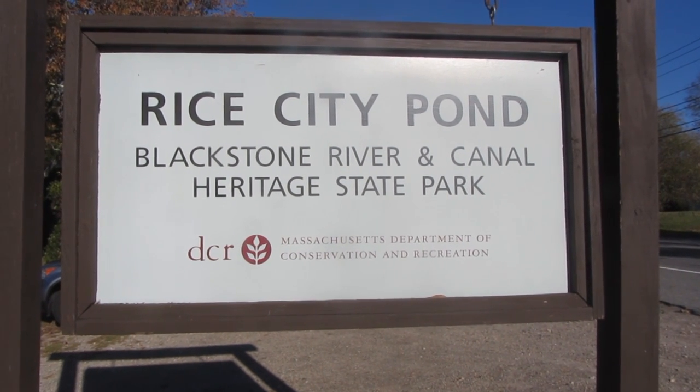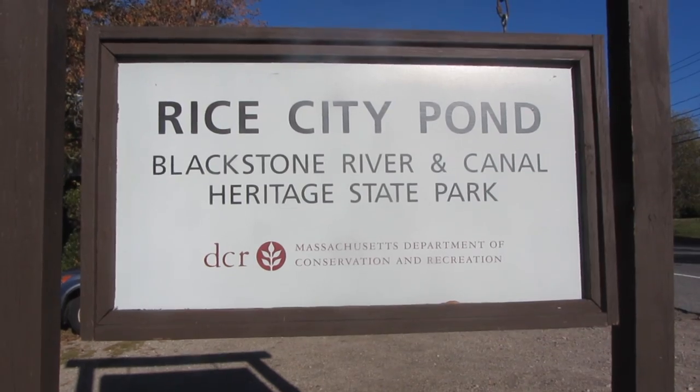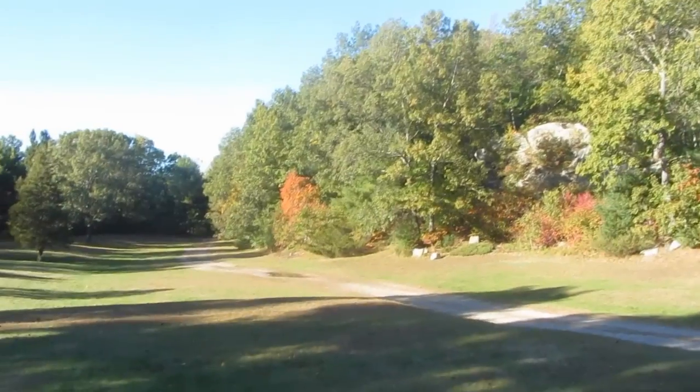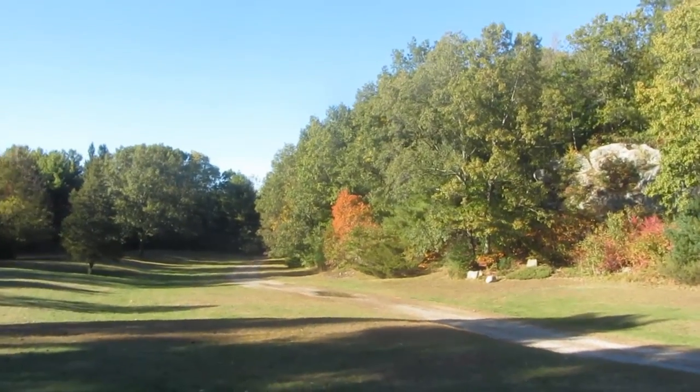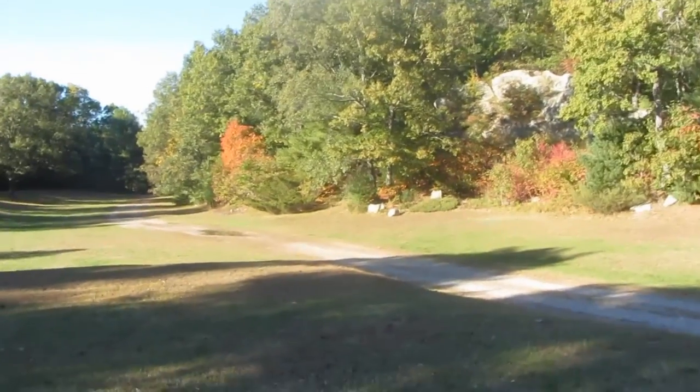Hi guys, we are at Rice City Pond. This goes along the Blackstone River and Canal. It's called the Heritage State Park. We're getting a late start today — it's Saturday afternoon, four o'clock. It is a beautiful autumn day.